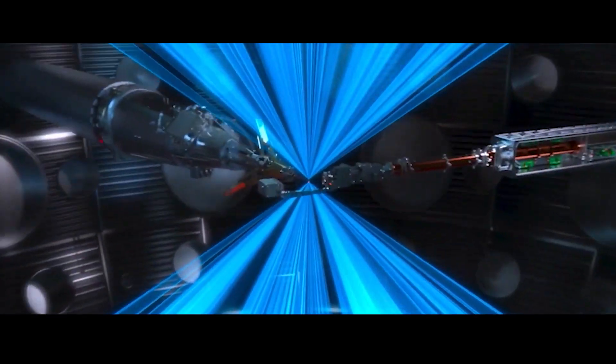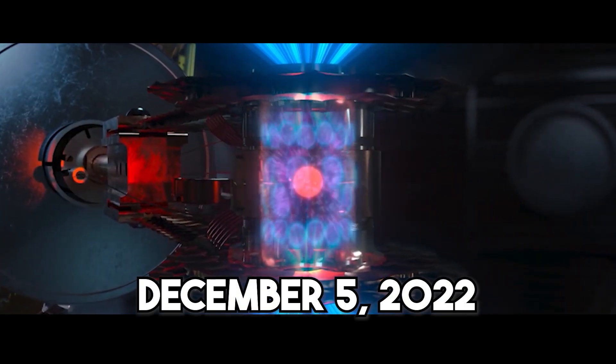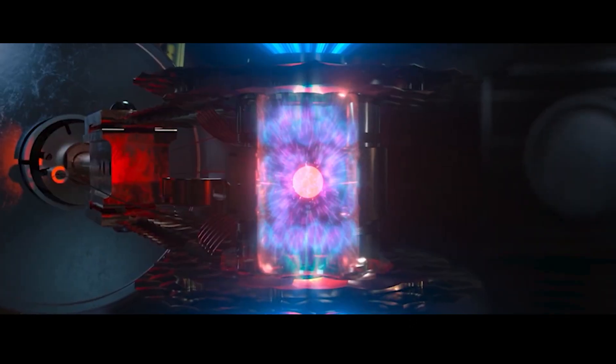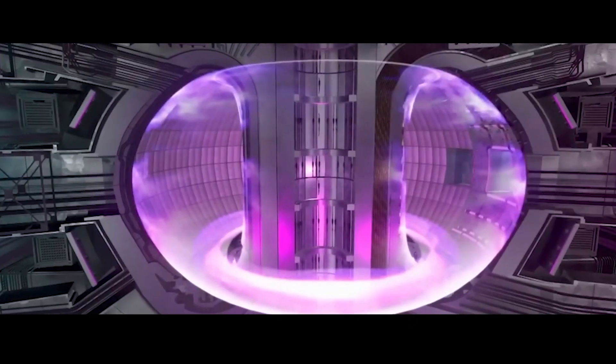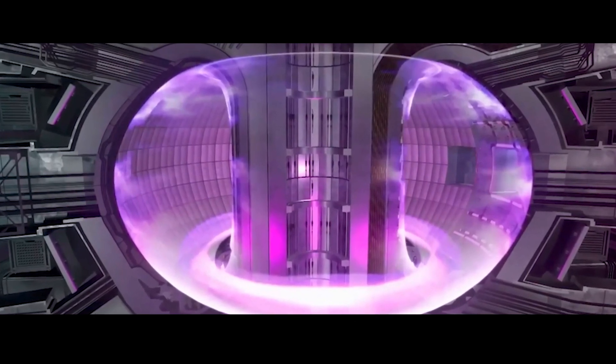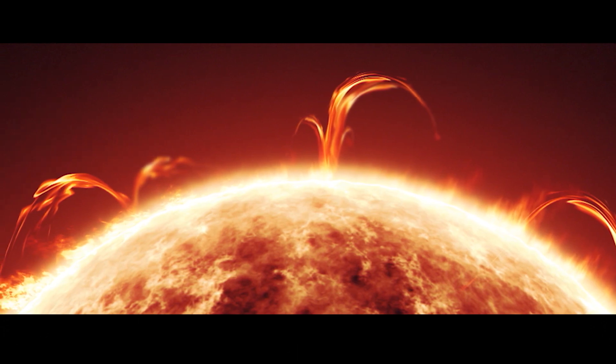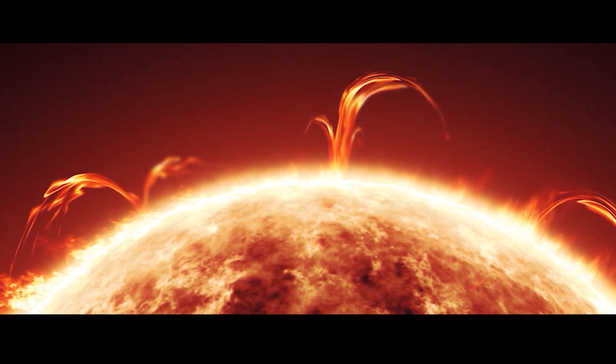One of the most eagerly awaited developments in nuclear fusion occurred on December 5, 2022, at the United States National Ignition Facility. For the first time, more energy was extracted from a fusion reaction than was put into the fuel, marking a significant milestone in the field. Today, we are going to talk about how they did it and how important it is. We may better understand their latest discoveries if we examine the National Ignition Facility's actual procedures.